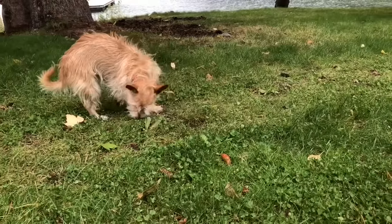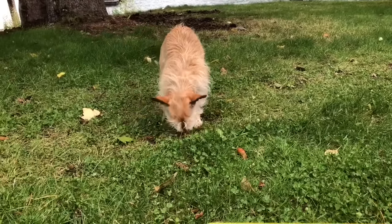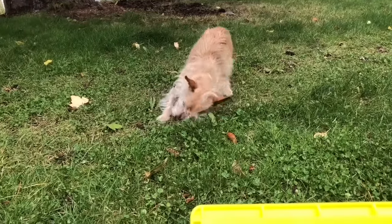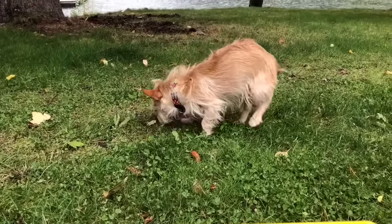Look who stopped by and sniffing around — it's Poppy. Uh-oh. Don't roll, Poppy. We just gave you a bath. Hopefully it's nothing stinky.